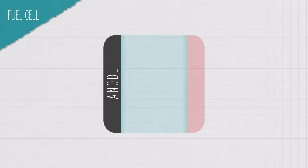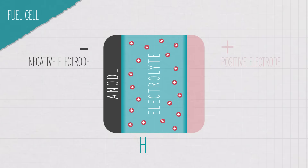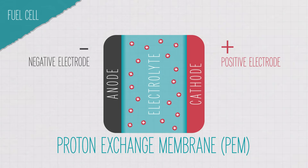Fuel cells work differently. A hydrogen fuel cell is a lot like a sandwich. You have an anode, or negative electrode, on one side. Then there's an electrolyte in the middle. The electrolyte has protons that can move between the two sides. It could be a liquid electrolyte like sulfuric acid, or a solid electrolyte known as a proton exchange membrane. And then there's a cathode, or positive electrode, on the other — bread, meat, bread.